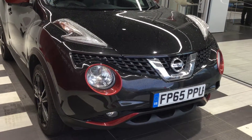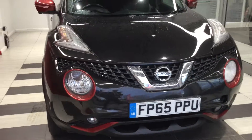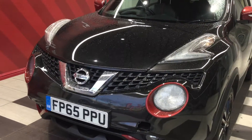The light inserts and the mirror inserts are in red. The front bumper is free from any scuffs or scrapes, and there are no stone chips to the bonnet.